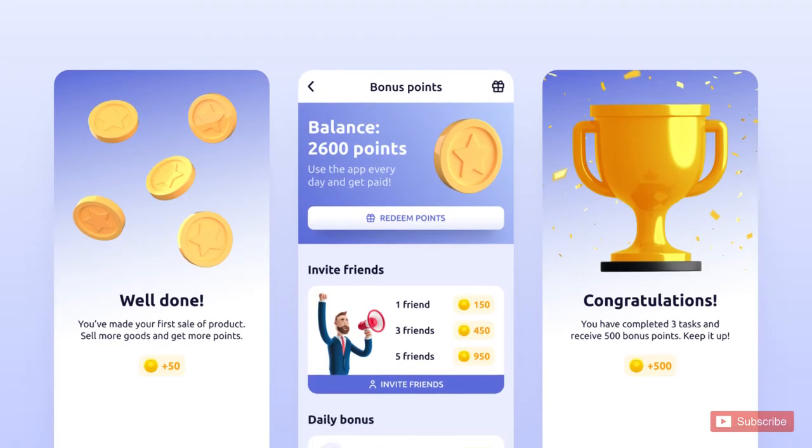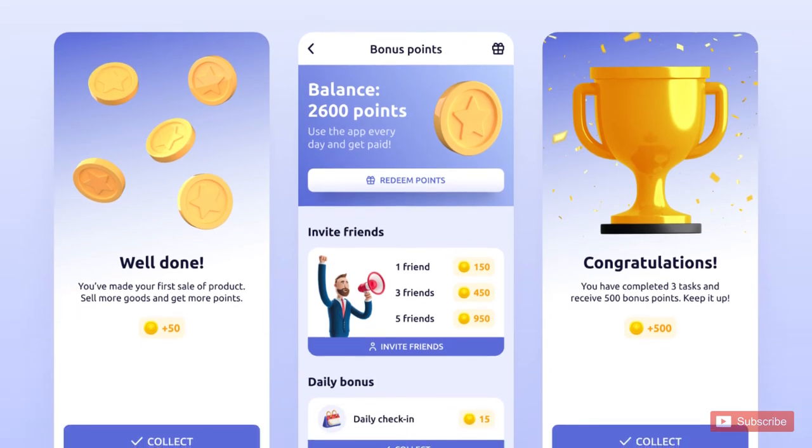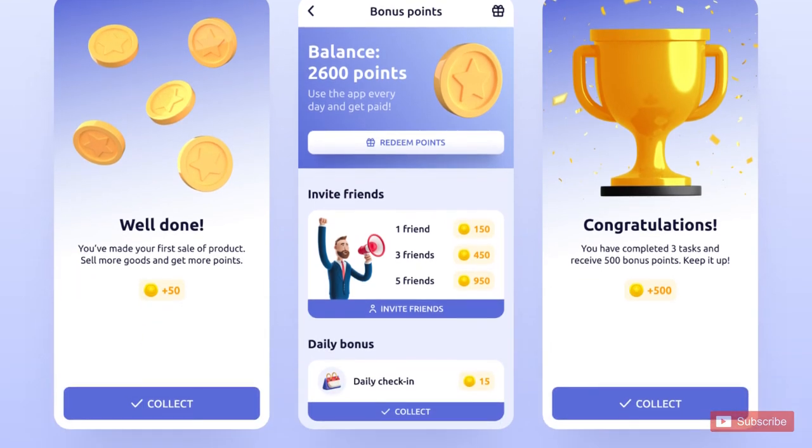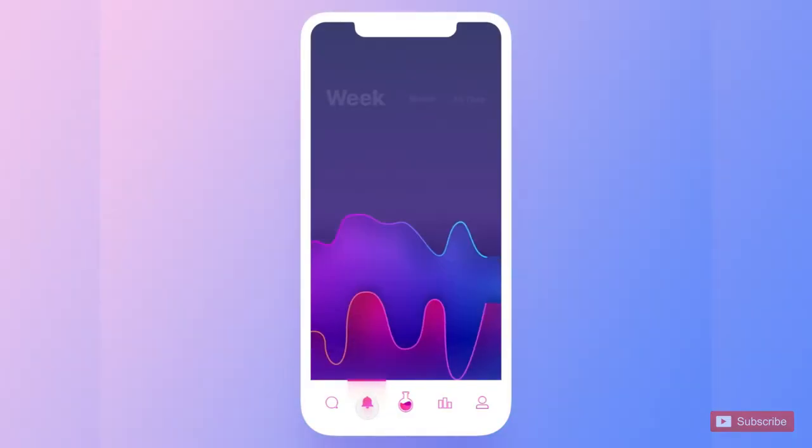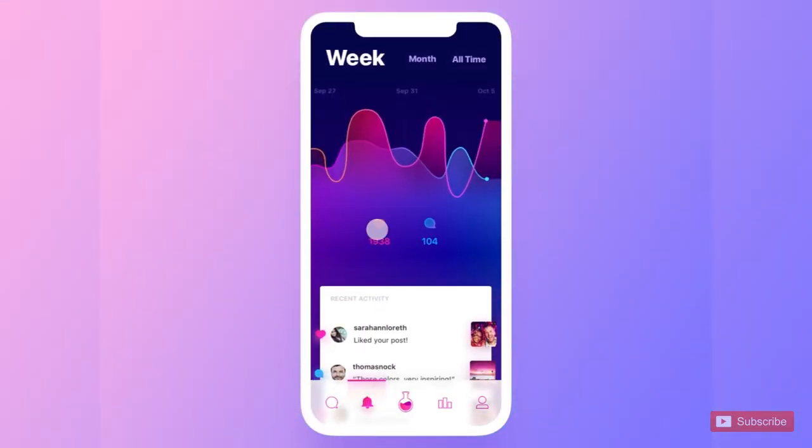Gamification: dividing each step and rewarding users for every additional piece of information creates a rewarding environment. These points can eventually be used to purchase add-on packages or premium subscriptions, making form filling fun and rewarding.